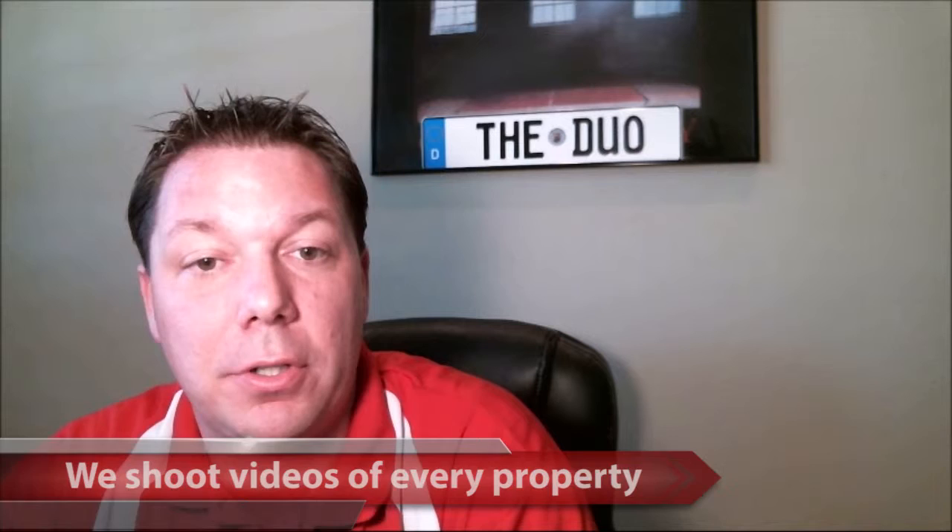Less than 1% of realtors use video in the marketing of their properties. And obviously when I own a domain, TampaRealEstateVideos.com, you know we use videos. We shoot videos of every single property so the consumer can see it from a walkthrough perspective. Very few realtors use this type of technology, but it allows us to get our properties exposure not just locally but internationally, because anyone anywhere in the country or in the world can take a tour with one of our videos.